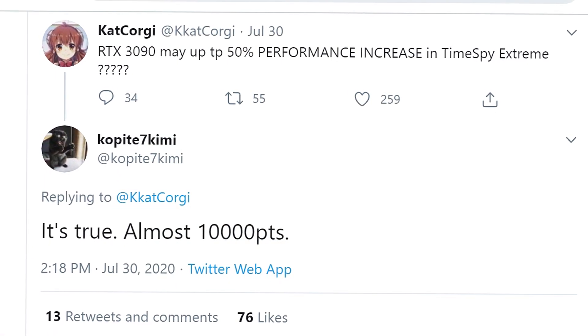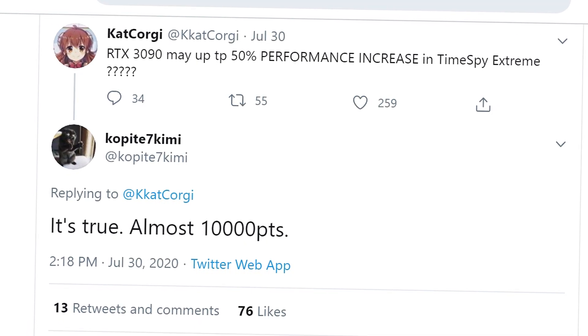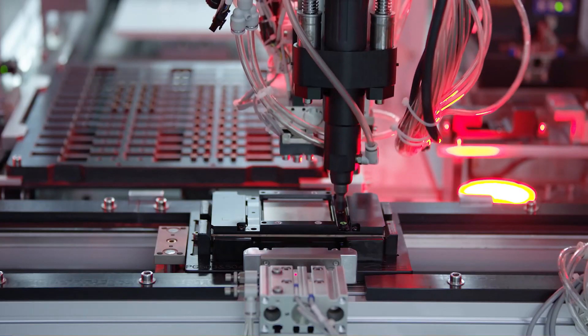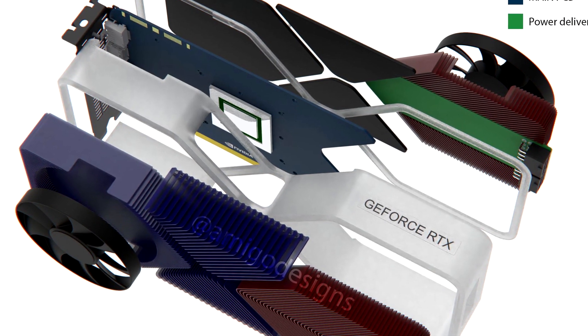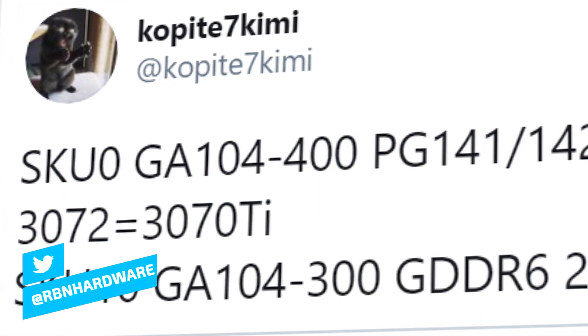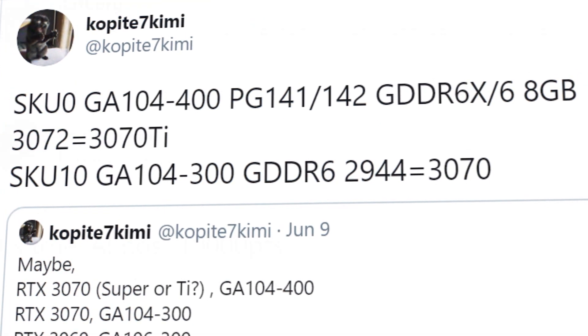The first ever leaked benchmarks of the upcoming Ampere flagship has been spotted by our beloved Copite7Kimi. This is the leaker that accurately predicted the specs for the A100 GPU, and he was also correctly predicting the irregular board design. He's also been sharing tons of other RTX 3000 series details, and so far everything coming from this guy has been making a ton of sense. With that said, let's take a look at the results.